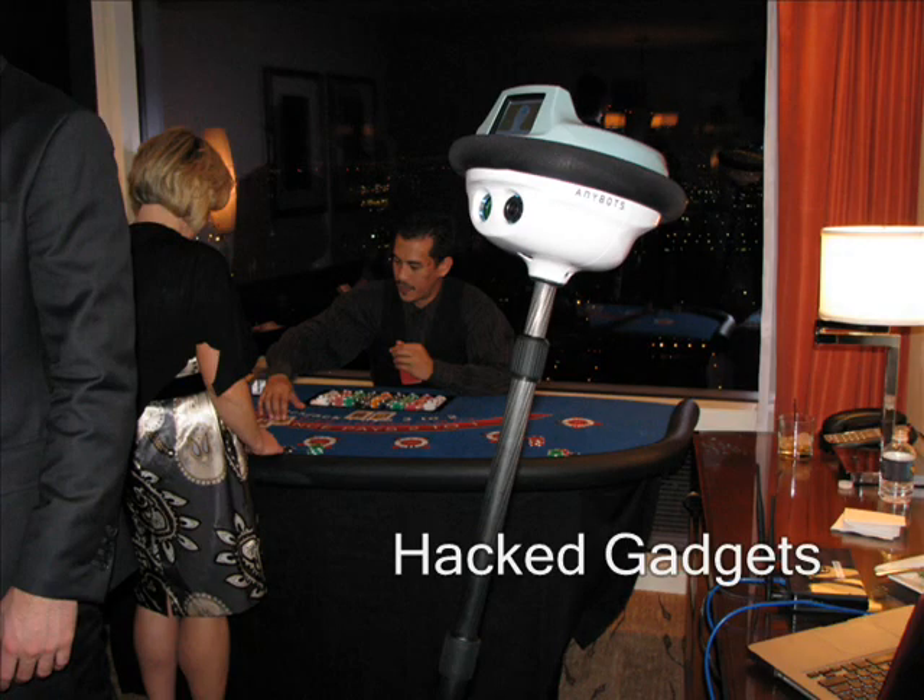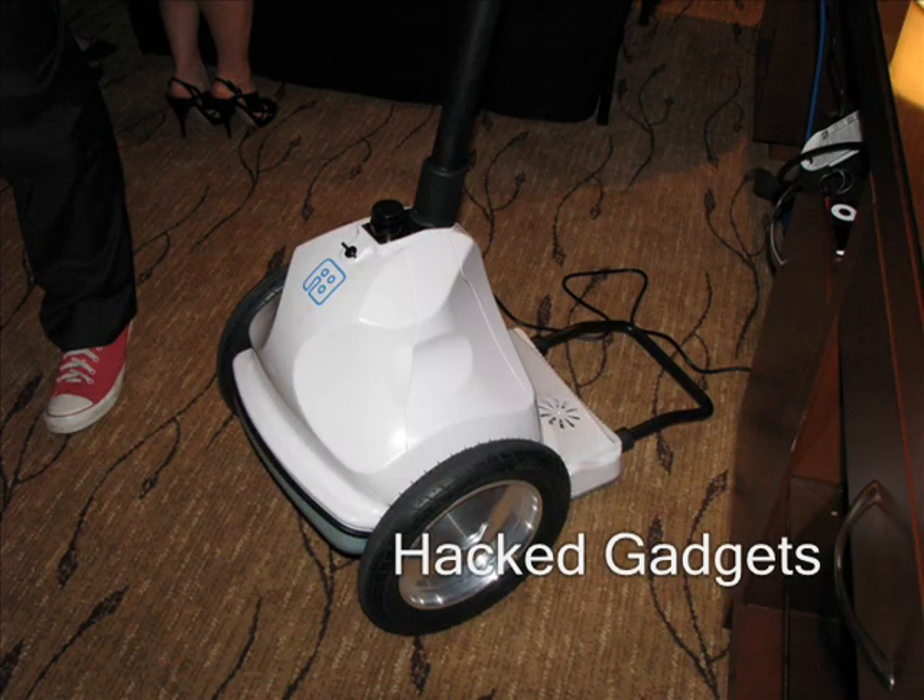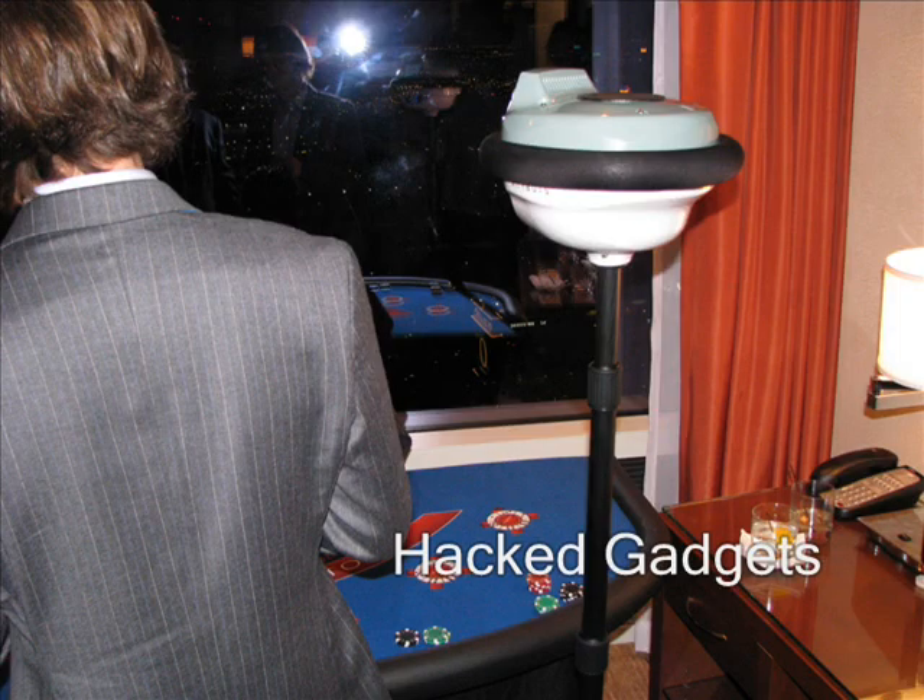The AnyBots got quite a workout today. They were rolling up and down the strip and they were also checking out CES. What we see here is an AnyBot in one of the charging cradles just getting a bit of a top-up. And right after that — well, we're in Vegas, so might as well do some gambling. This AnyBot is actually being controlled by one of the team members in Mountain View, California.